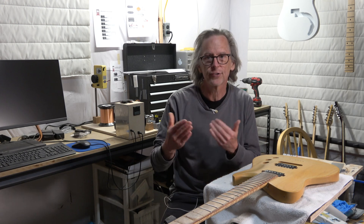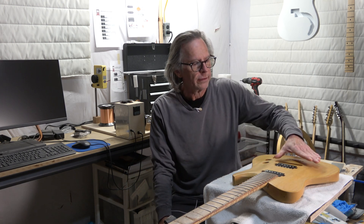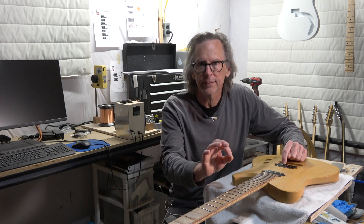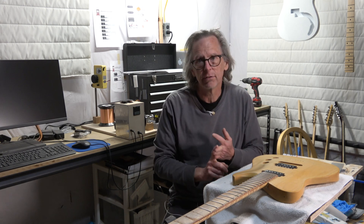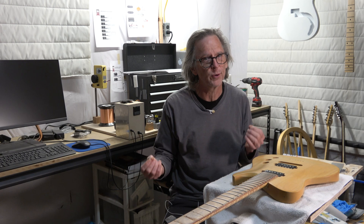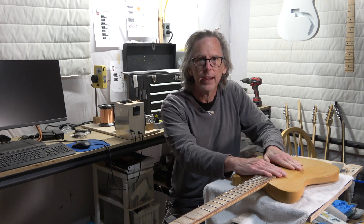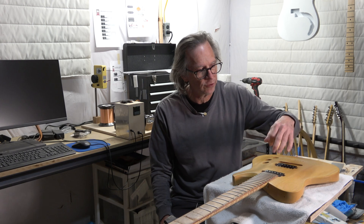Towards the bridge and the nut where the strings are anchored, the string doesn't vibrate as much, but it vibrates very fast. The resulting frequencies generated at the ends of the scale length are the treble frequencies, with far less bass and mid-range. So when you look at a guitar with two pickups — say the two pickups are exactly the same, same number of winds, same magnets, same DC resistance — when you pluck the strings, the bridge pickup is going to sound quite a bit brighter than the neck pickup.